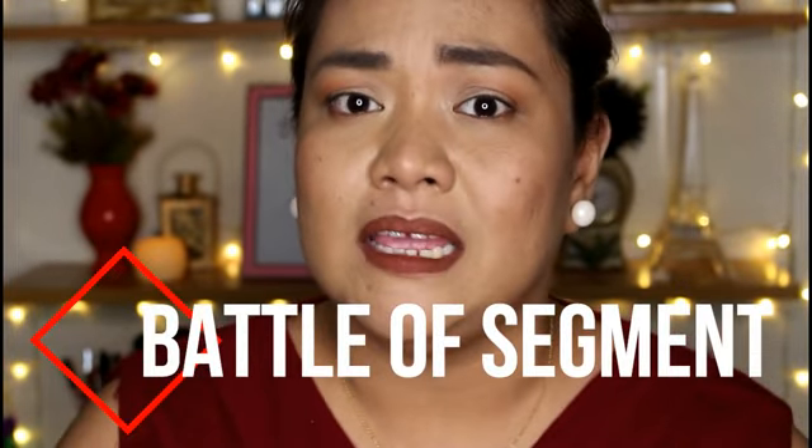I am back with a new segment here on my channel and I'm going to call it The Battle Of. This new segment is all about a comparison review between two products from different brands that have the same concept, idea, formulation and all those kinds of things.